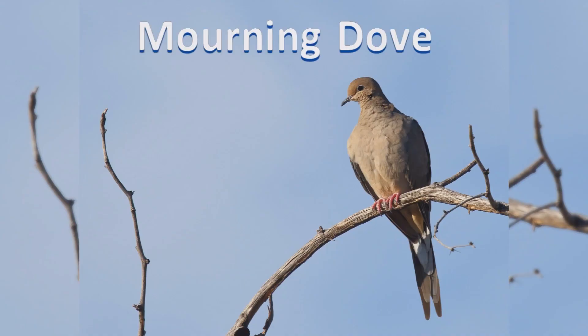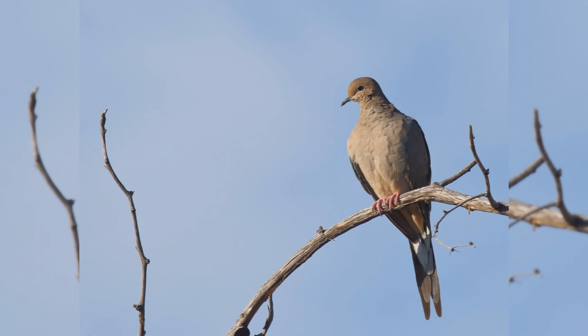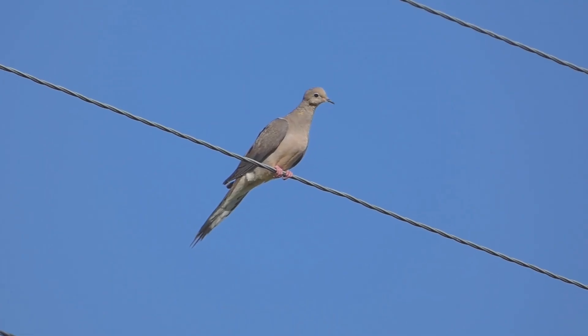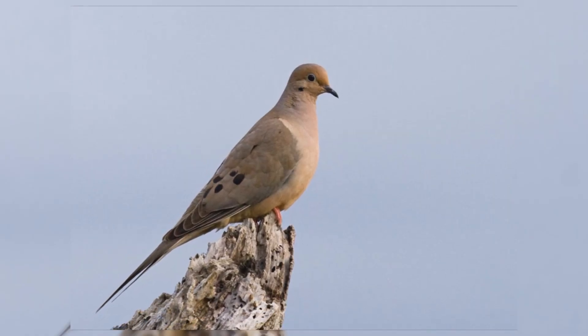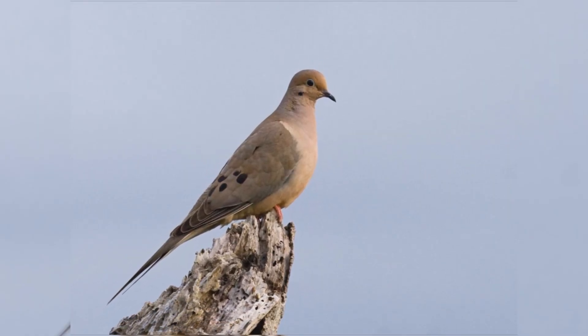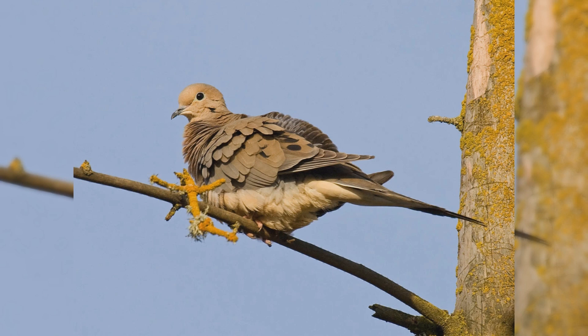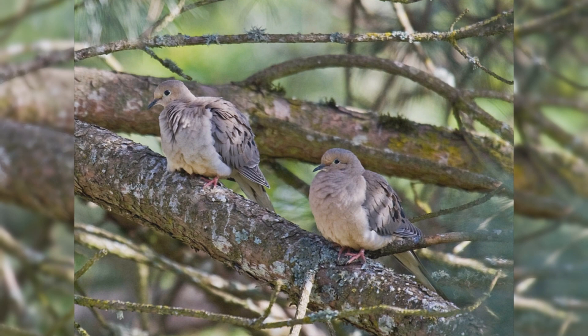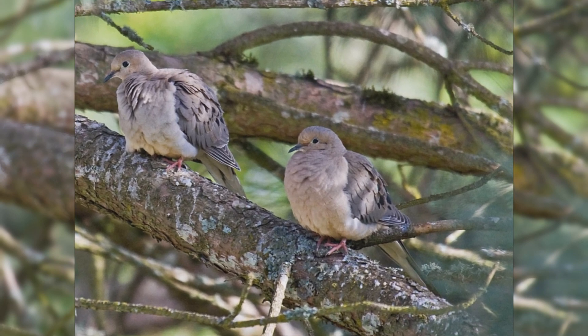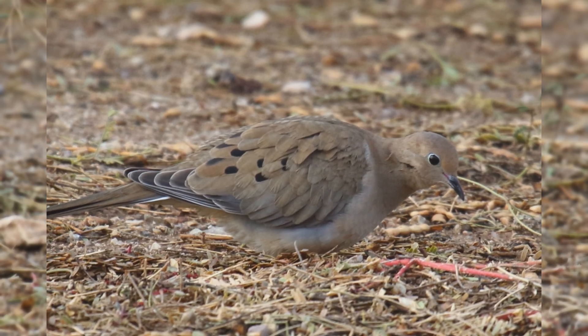Mourning Dove. The mournful summer song of mourning doves is familiar to most, even if they don't know what bird makes the sound. They are found across the United States as year-round residents. Birds summer in the northern Great Plains and south-central Canada, but withdraw in the winter. These birds are found in towns and farms, in open country with scattered trees, often along rivers.